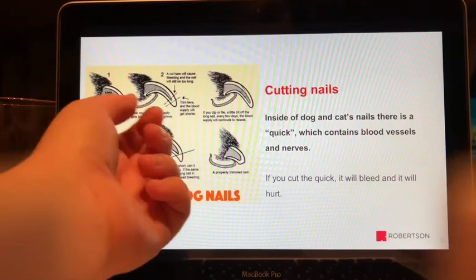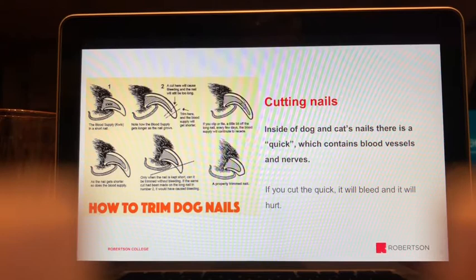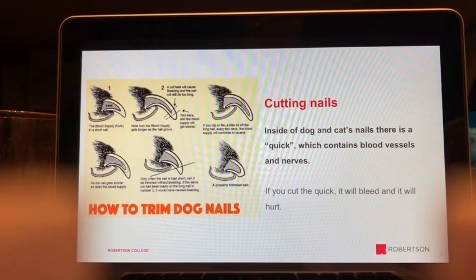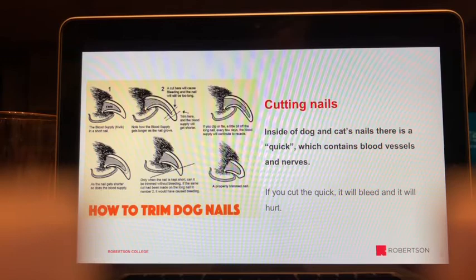An experienced technologist can pare around the nail further — going past the initial black dot until the center starts to look fleshy, indicating you're about a millimeter from the quick. That's the ideal stopping point. Tech nail trims cost more because of this precision; groomers typically stop at the first black dot. This skill comes with experience — after doing ten or more per day for years, you get very good at it.